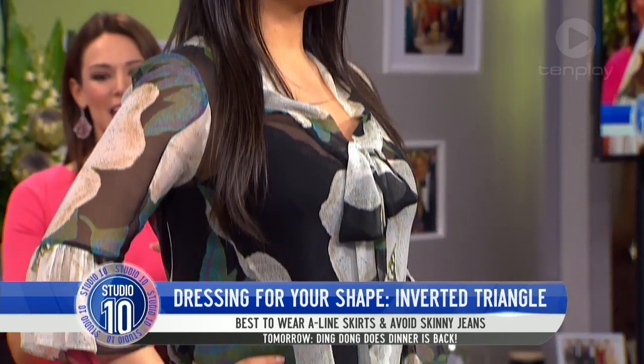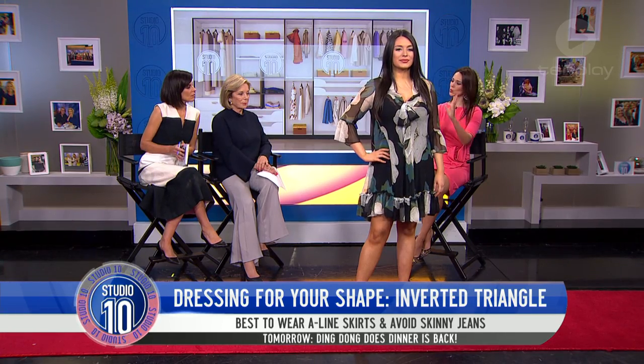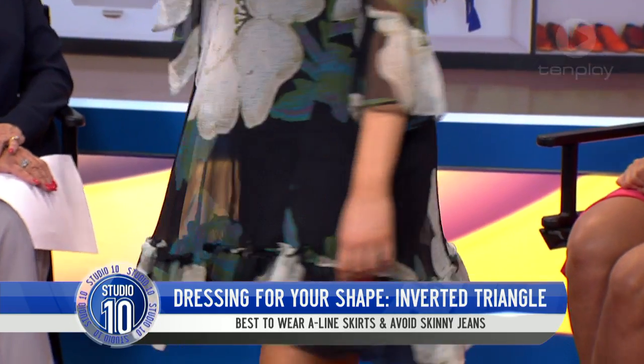We've noticed that our model here, she's just flattered the top part and then it goes into a really nice A-line to balance it out without actually hiding those gorgeous pins. Very nice legs, absolutely gorgeous.